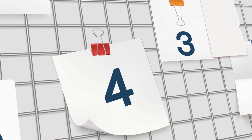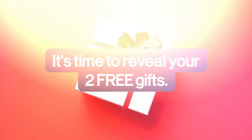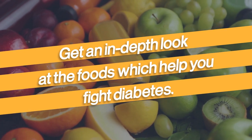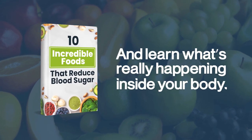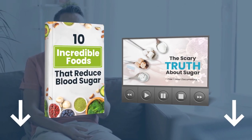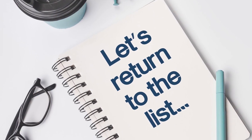Now before we get to number 3, it's time to reveal your two free gifts. Get an in-depth look at the foods which help you fight diabetes. Grab our free book, The 10 Incredible Foods That Reduce Blood Sugar, and watch our free one-hour documentary, The Scary Truth About Sugar. Simply click the link in the description below to gain full access to both gifts. Alright, let's return to the list.